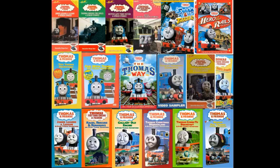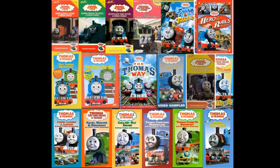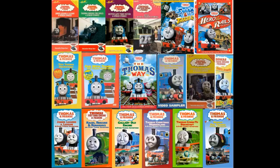Number four: where should you pick this product up? I picked mine up at Walmart from the $5 bin, so I'd say check out your local Walmart — you should find it there. And number five: what price should you pay for it? I'd say around the $5 to $10 range is probably what this release is worth. So anyway, guys, thank you so much for watching this first installment of Thomas & Friends Home Media Reviews.